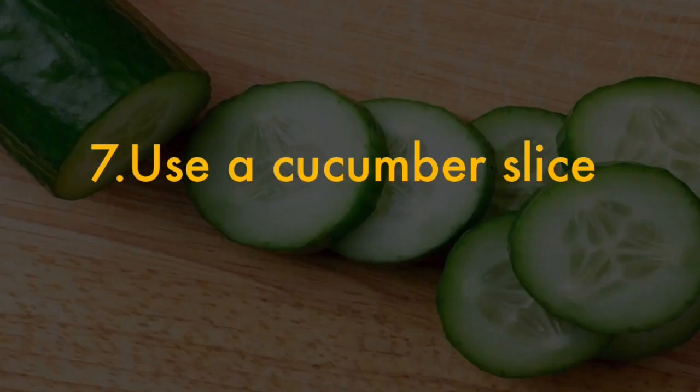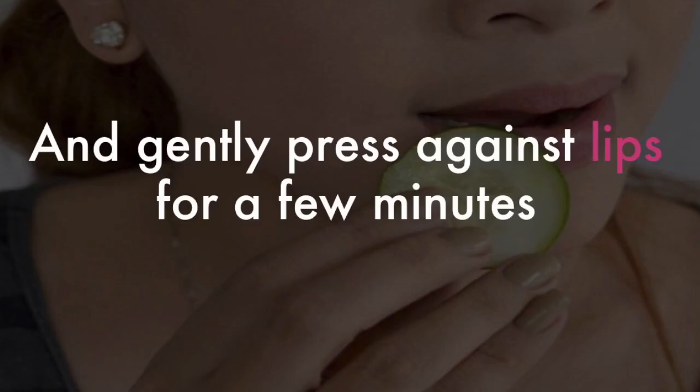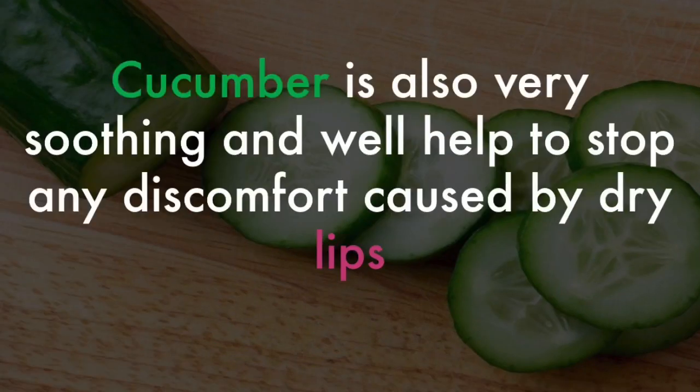7. Use a cucumber slice. Cut a slice of cucumber and gently press it against the lips for a few minutes. The high water content in cucumber helps to hydrate lips, and cucumber is also very soothing and will help stop any discomfort caused by dry lips.